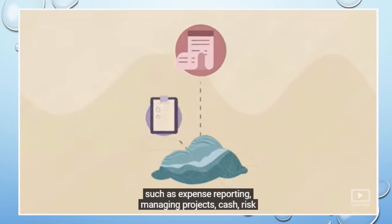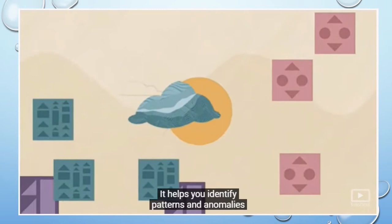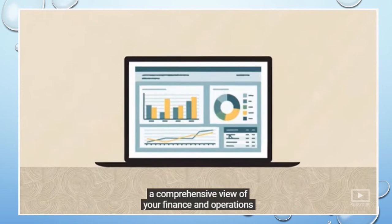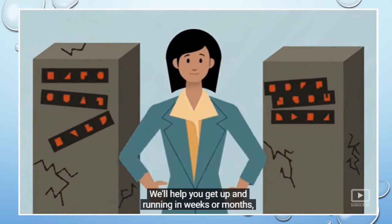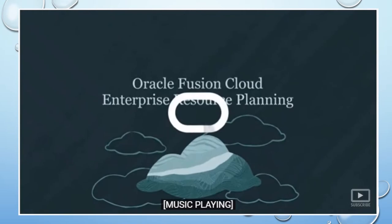Oracle Fusion Cloud ERP intelligently automates labor-intensive tasks such as expense reporting, managing projects, cash, risk and compliance, and accelerating the period close — reducing time spent gathering, reconciling, and validating data. It helps identify patterns and anomalies using machine learning and suggests your next best course of action. Pre-built or custom dashboards pull data from across the company, giving you a comprehensive view of finance and operations in real time. Innovation updates are delivered every 90 days, and implementation can be completed in weeks or months instead of years.